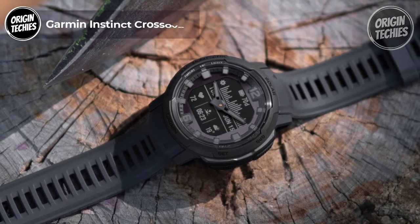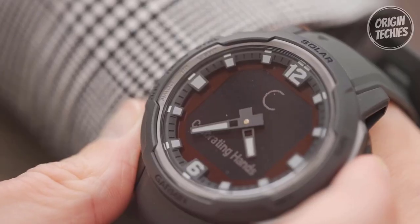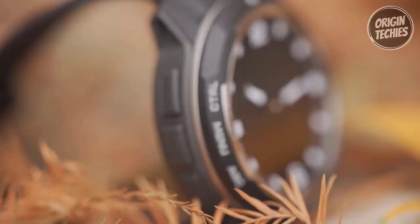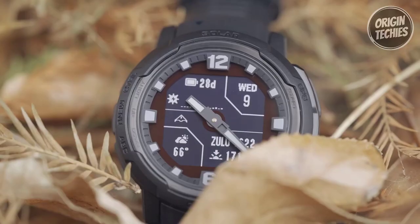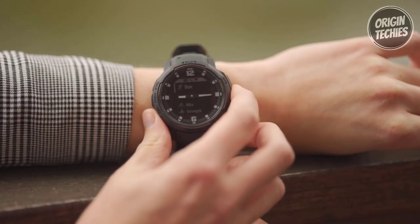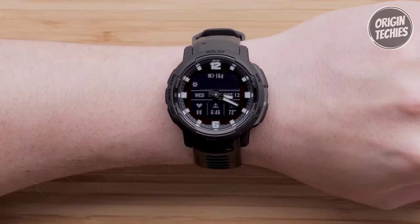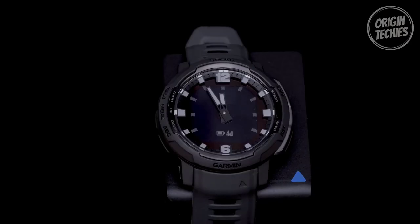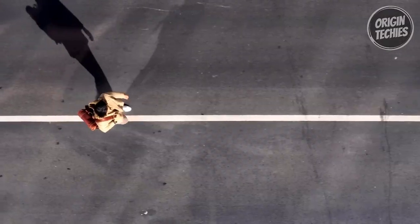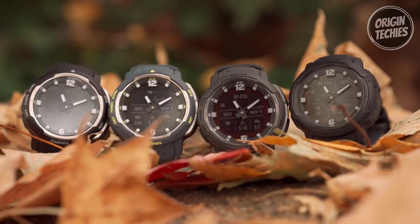Garmin Instinct Crossover. Discover the perfect blend of tradition and innovation with the Garmin Instinct Crossover, priced at $455. This remarkable smartwatch combines a classic analog feel with modern functionality to enrich everyday experiences. Encased in a bold and rugged design, the Instinct Crossover boasts luminescent analog watch hands within a dual-layered bezel. The result is an iconic timepiece that merges classic aesthetics with smart convenience, presented on a high-resolution digital display. Engineered to withstand the demands of an active lifestyle, the watch meets military standard 810 for thermal and shock resistance. It's also water-resistant up to 100 meters, making it your reliable companion for all terrain.